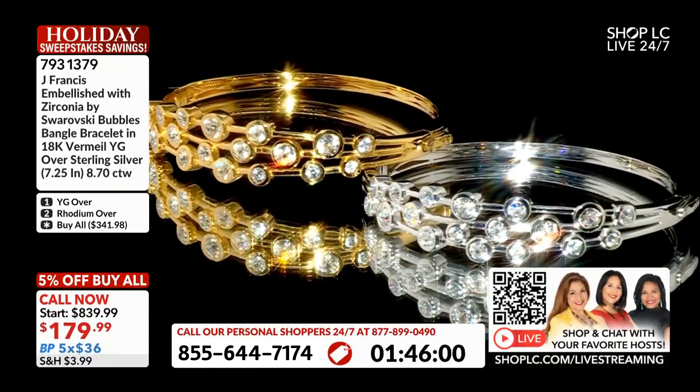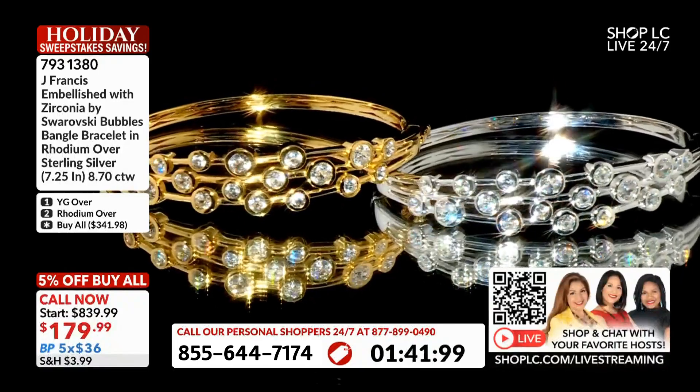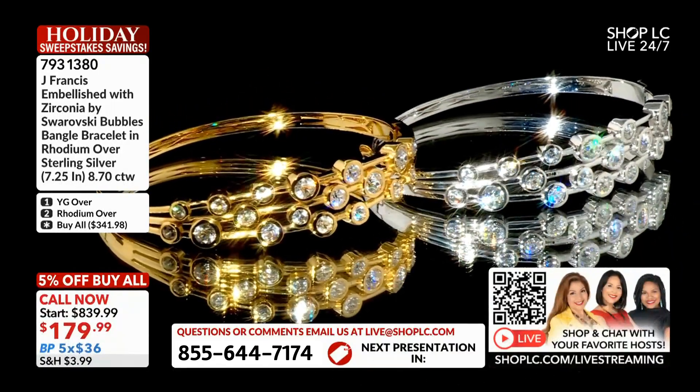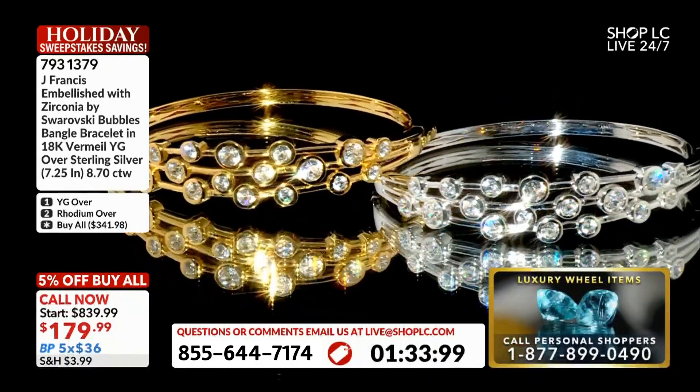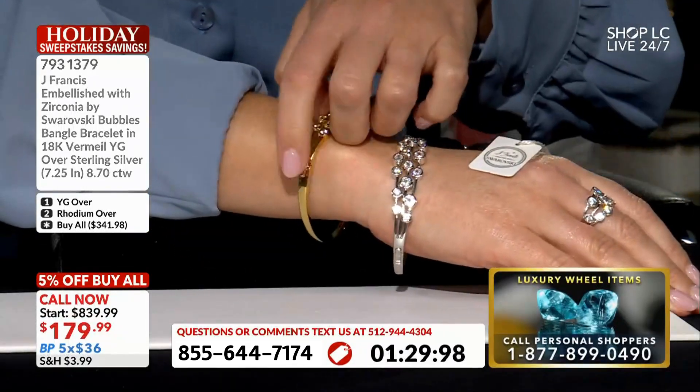But if you love the bracelet, come on in. That's a big, bold, beautiful look. And don't forget that they all come with the tags, and they're so easy to put on and take off. Yeah, you could do it all by yourself — they have the hinge mechanism, so there's no squeezing them over your hands. It's got a very easy little button there.